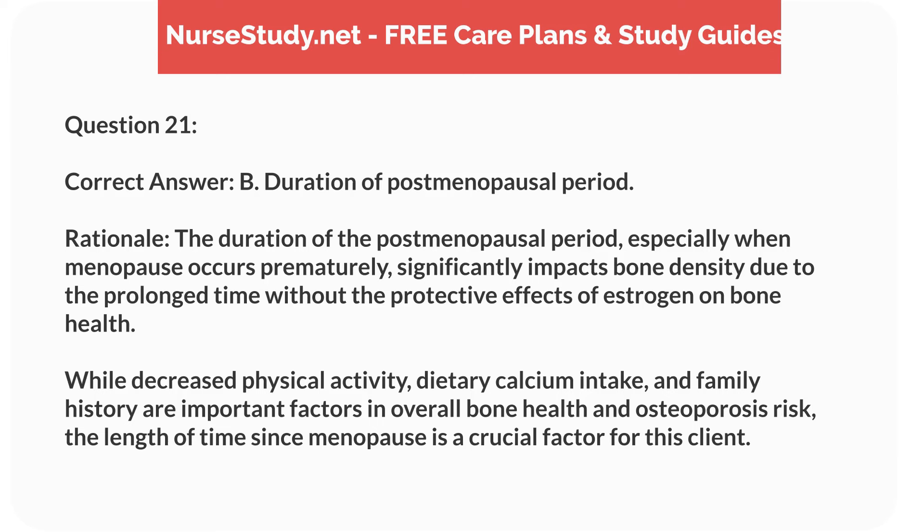Rationale: the duration of the postmenopausal period, especially when menopause occurs prematurely, significantly impacts bone density due to the prolonged time without the protective effects of estrogen on bone health. While decreased physical activity, dietary calcium intake, and family history are important factors in overall bone health and osteoporosis risk, the length of time since menopause is a crucial factor for this client.